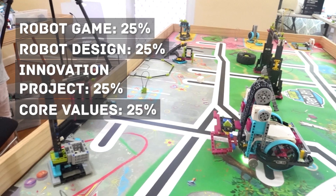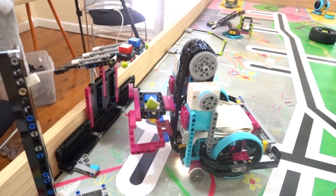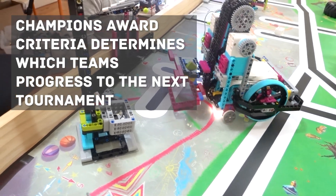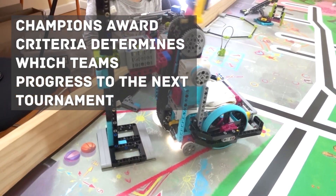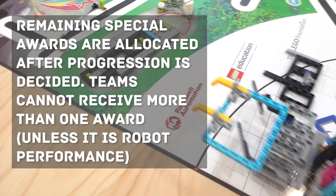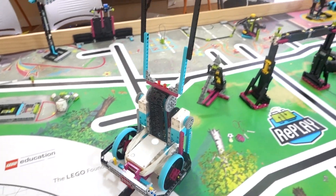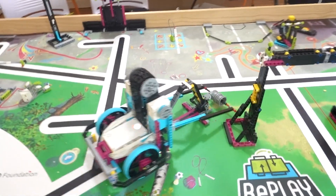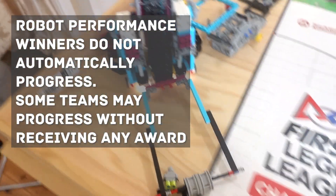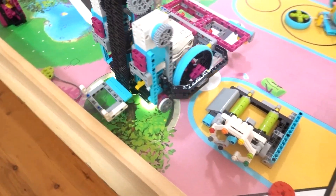During a tournament, after all of the robot games and presentations, judges will deliberate on the teams using the Champions Award criteria and determine who is progressing to the next stage of the tournament. Progression to the next tournament is considered an award in itself. After that, they will determine how the remaining awards are allocated. Teams cannot receive more than one award, with the exception of the Robot Performance Award — the team that scores the highest in the robot game. Because of this, teams can receive the Robot Performance Award but not be invited to progress to the next tournament, and some teams can receive no award at all but still progress to the next tournament.